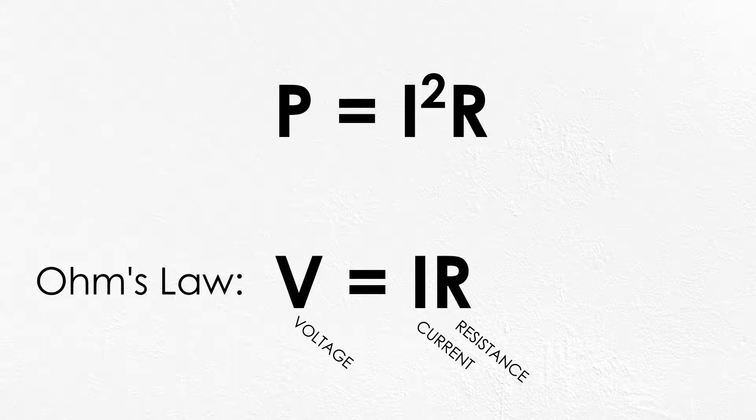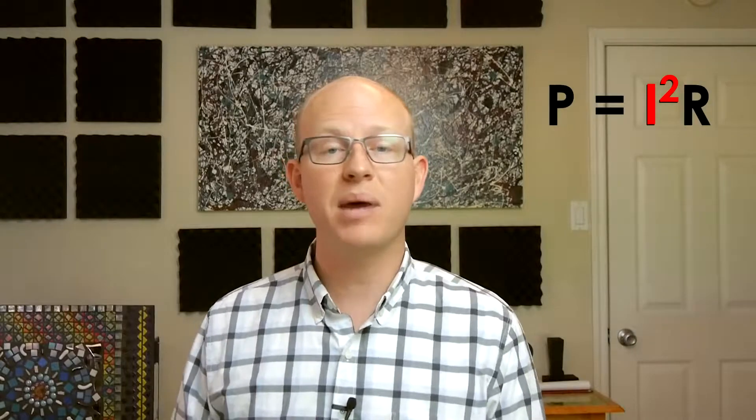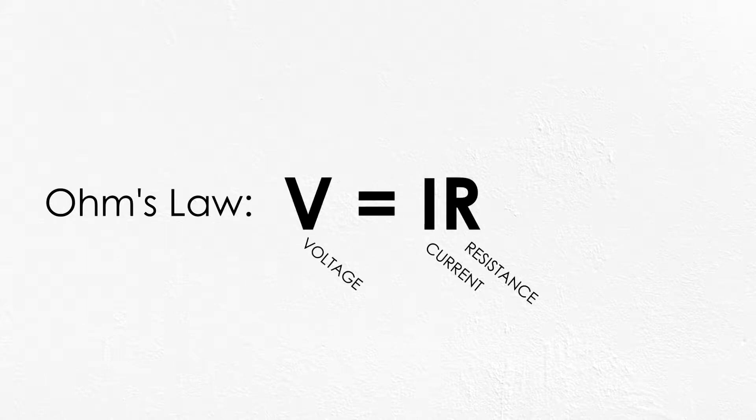So if we want to reduce the losses in a power line, we have two variables to play with. We can reduce the resistance of the conductor by increasing its size or using a more conductive material, but look at what matters more — the I-squared term. Reducing the current by half will cut the lost power to one-fourth, and so on. Going back to Ohm's Law, we can see that the only way to reduce the current and still get the same amount of power is to increase the voltage. So that's just what we do.